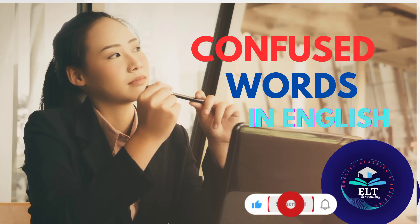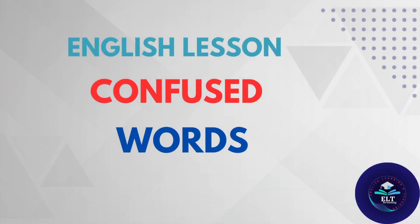Assalamu alaikum, you are watching ELT Streaming. This is Fawzia Syed. Today we will talk about confused words in English.